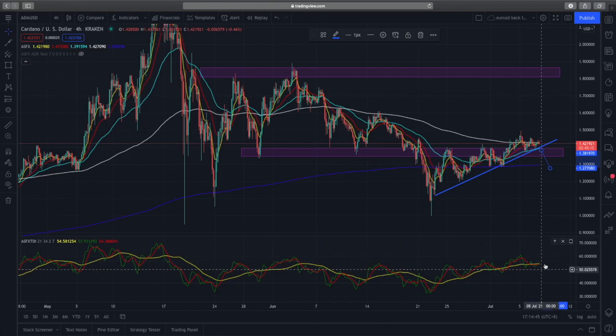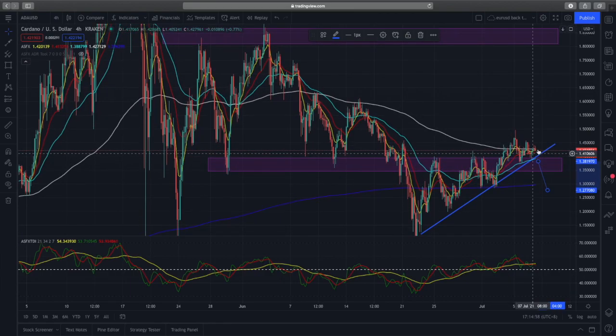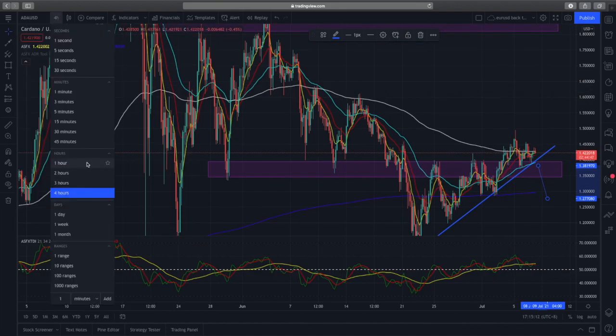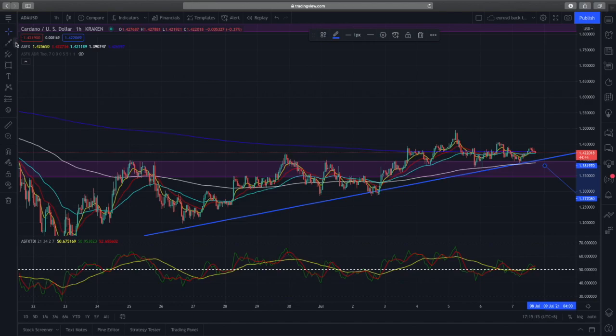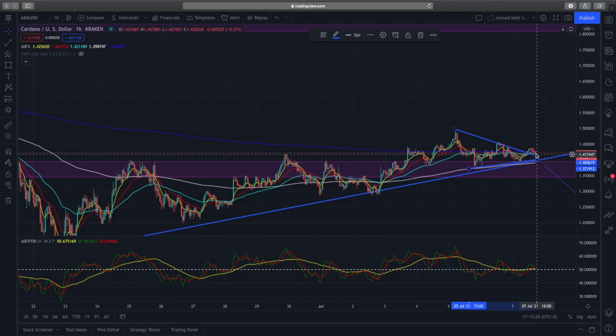Cardano does have some momentum but we're seeing some being lost, so we need to watch how price action reacts above the EMAs and the support and trend line. On the hourly time frame, zooming in, we can see a nice consolidation pattern forming — a small triangle with a slight breakout. What we're seeing could be a retest of this triangle before further upside rather than a straight line up.